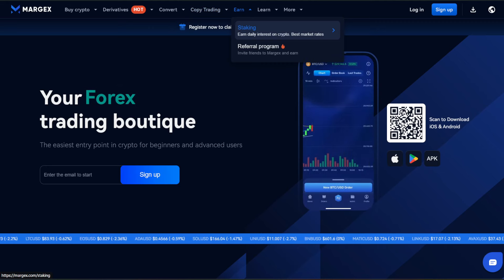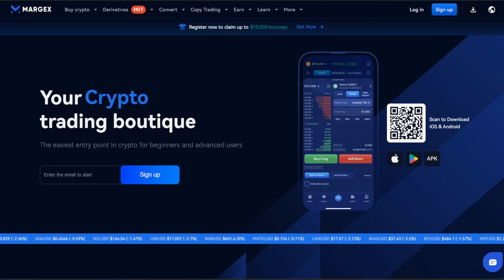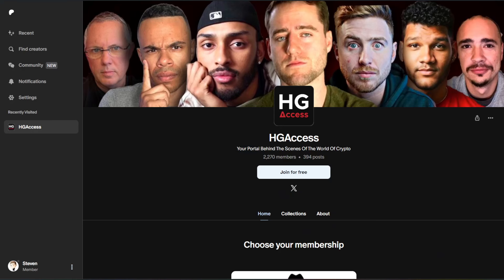That referral link is down in the description below, and this is available in a lot of different regions. If it's not available in your region, some people may decide to use a VPN, but obviously that is your choice. There's also HG Access, an exclusive trading group with about 2,300 members, which gets access to learning about tokens before they drop on YouTube channels. If you want to be in the know of what's going on, you can join — that link is down in the Patreon description.